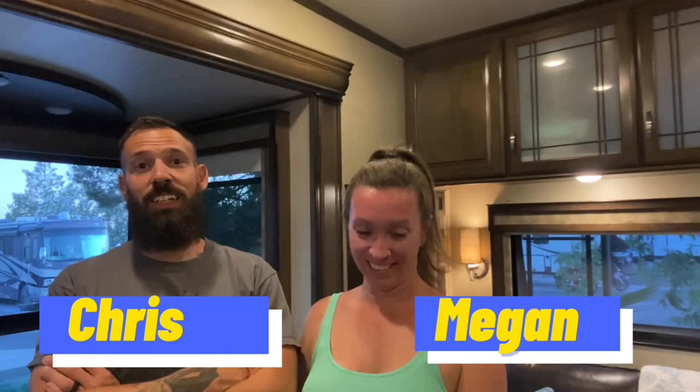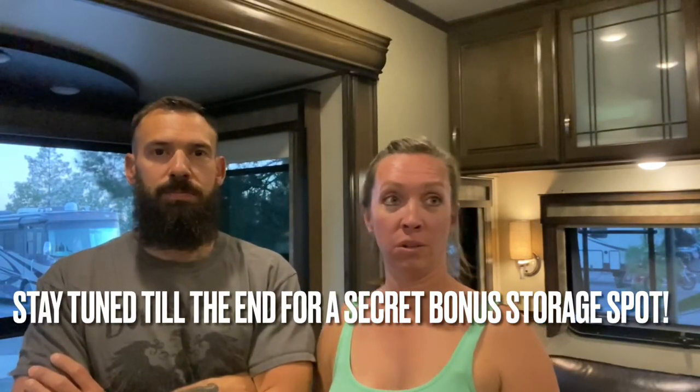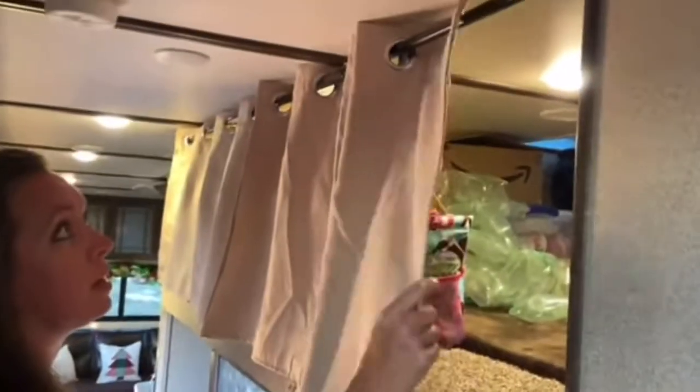Hey everybody, welcome back to Y-Way. Today we're talking about storage and organizing tips for the RV. After being on the road for two years, the process has been ever-evolving and we're always looking for the next best thing to store this or make that neater or anything that might help us out. It's a small area. When you live in a tiny area, if everything doesn't have its own place, things can get messy pretty quick.